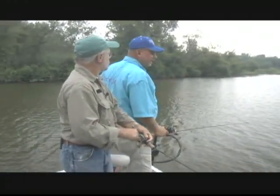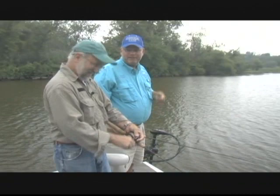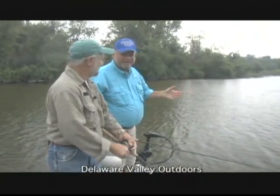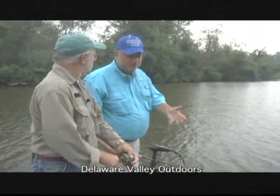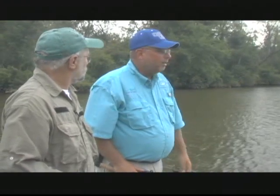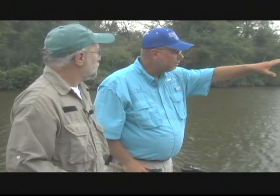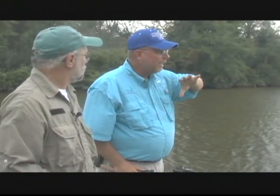I started you out with the chatterbait — textbook wind-blown shorelines, spinnerbait, and chatterbait fits the bill perfectly. The water's a little bit stained from the wind that's been beating it up yesterday and last night, and we've got a flood high tide. We're going to fish close, catch some fish up in flooded timber and the grass, and also fish off onto the drop. We're going to let the fish tell us what they want.